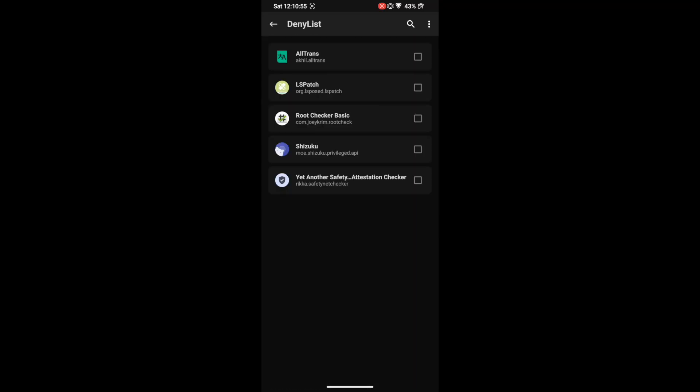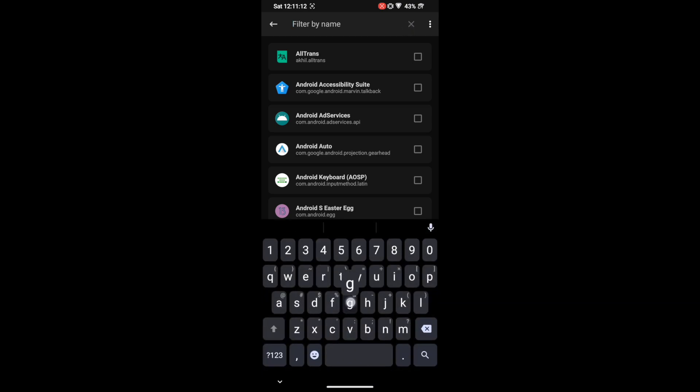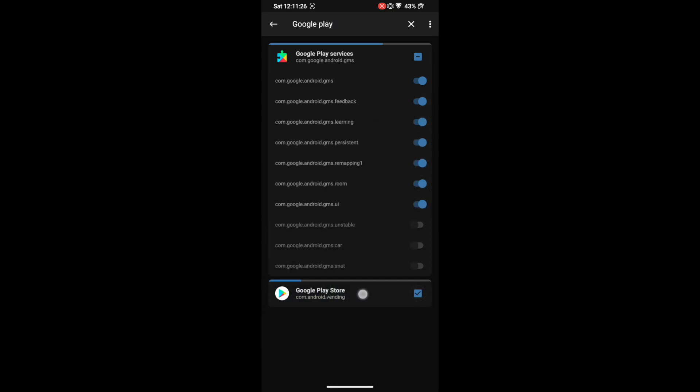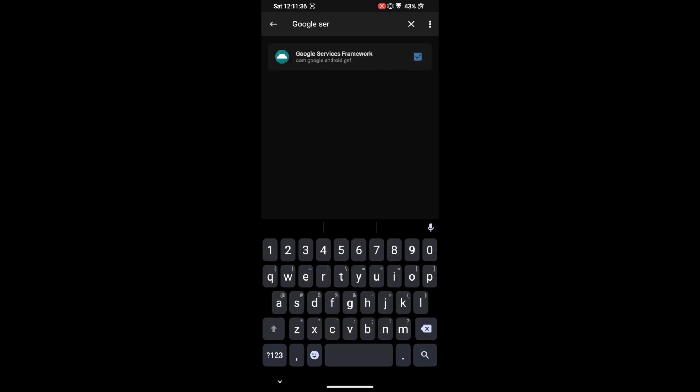Once Enforce Deny List is on, go to 'Configure Deny List.' You need to choose the apps from which you want to hide root. By default it only shows user-installed apps, so tap the overflow icon and select 'Show System Apps.' You now need to hide root from: Google Play Services, Google Play Store, and Google Service Framework. Select Google Play Services, tap on it, and enable the toggle next to all its processes. Do the same for Google Play Store — tap on it and enable the toggle for all its services. Then find Google Service Framework, check it, and enable the toggle for both its processes.